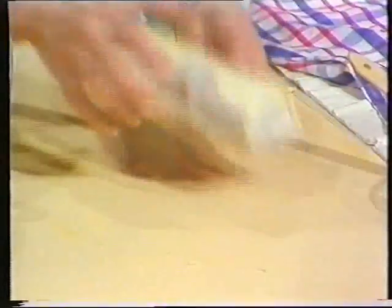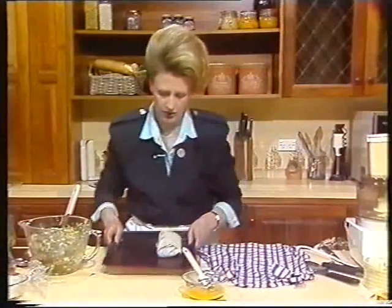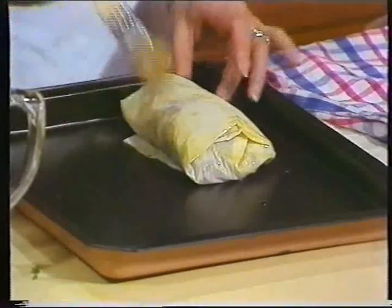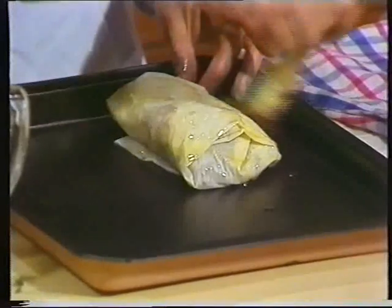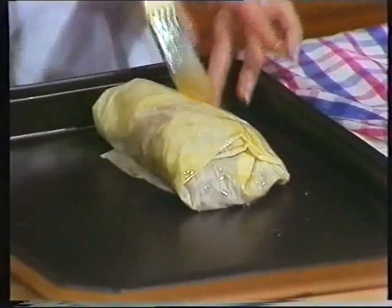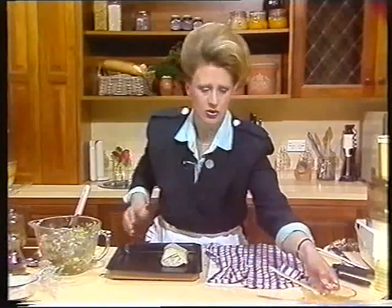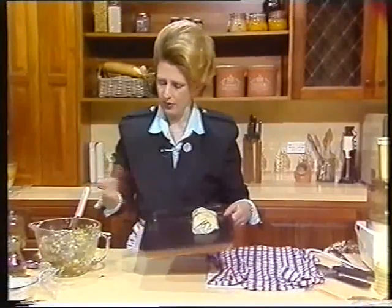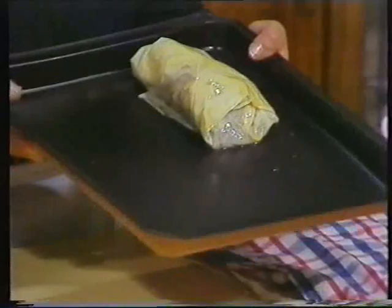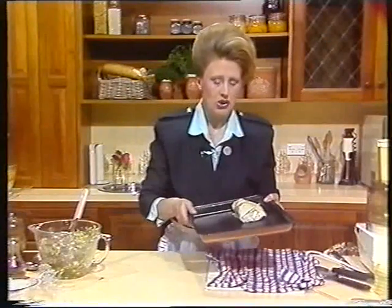Just roll that and place it on a prepared tray. I'm using a non-stick tray, so I don't have to grease it. You really do need to cover these with the butter or some oil because it does dry and just cracks. So make sure you butter the outside of each one as you complete it so that it won't dry out. They're very easily made — all of that can be prepared in advance. They're cooked in a fairly hot oven, about 200 degrees, for about 15 minutes, until they're crunchy and golden.